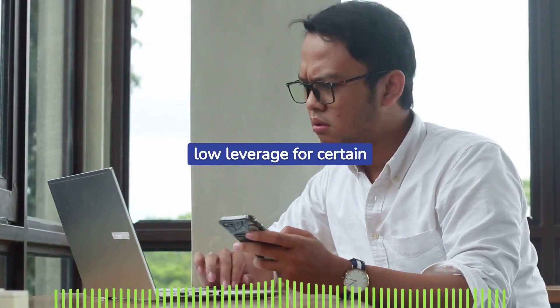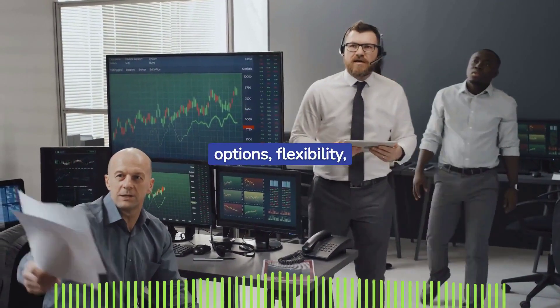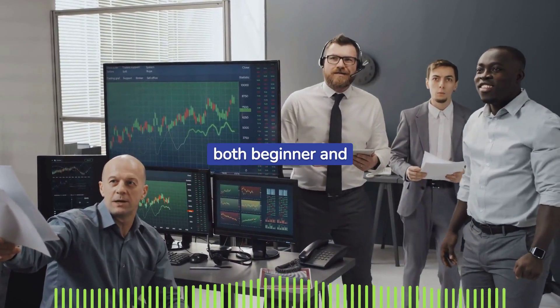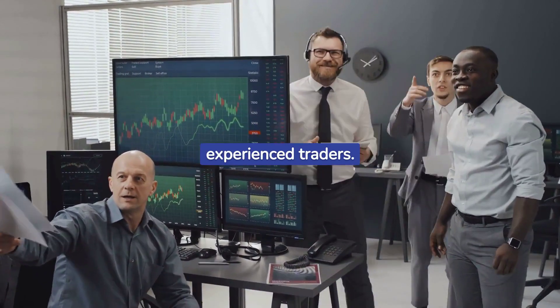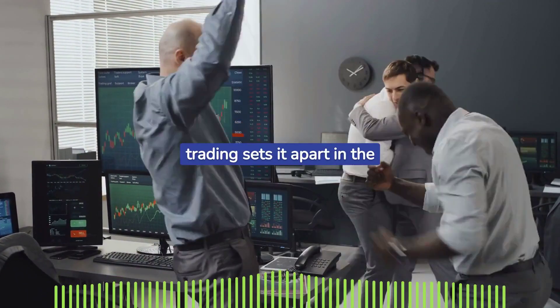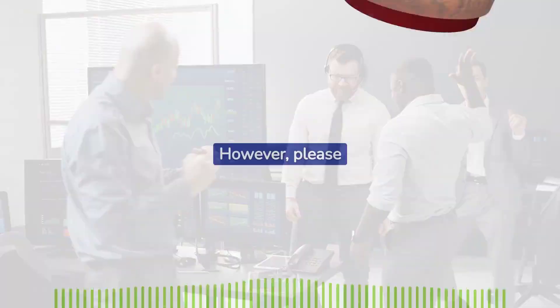In conclusion, Surge Trader's diverse account options, flexibility, and lack of recurring fees make it a promising choice for both beginner and experienced traders. Despite its short operation period, the platform's innovative approach to prop trading sets it apart in the competitive landscape.